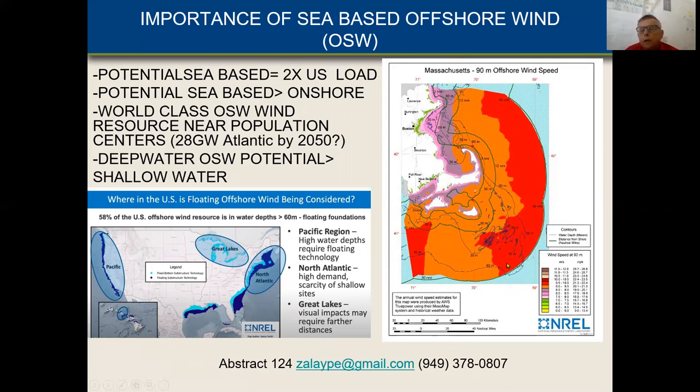We have a world-class wind resource near our population centers. Here are the 10-meter-per-second contours. Here's Boston, here's Cape Ann, and then you have the Gulf of Maine. Where is floating offshore being considered? It's in this area here, when you're above 60 meters depth. If you look at the U.S., you can see that the North Atlantic is one of the best positioned regions for offshore wind floaters. We have some in the Pacific and some on the Great Lakes, but mostly in the North Atlantic.